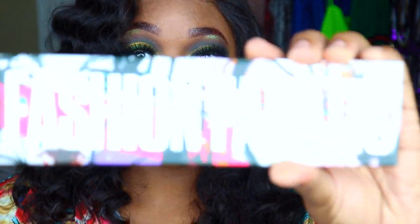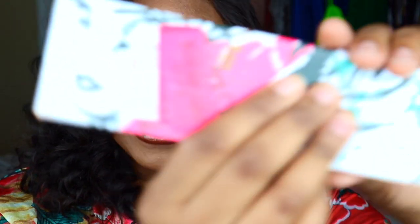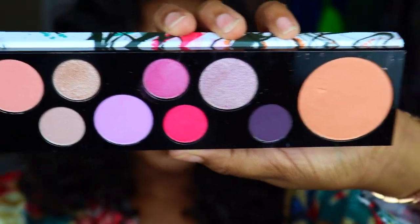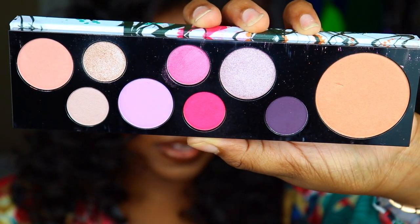I was also able to find this MAC eyeshadow palette — it's called the Fashion Fanatic palette, retailed at $33 — but I got it on clearance for $10. This is what it looks like; these are the colors. I actually use this for blush as well, but you can definitely use it for eyeshadow and all of that good stuff.